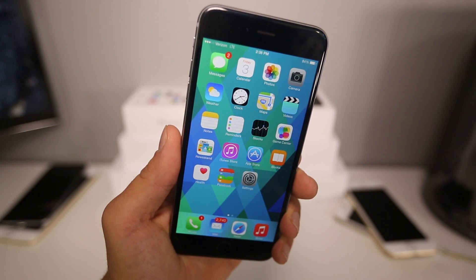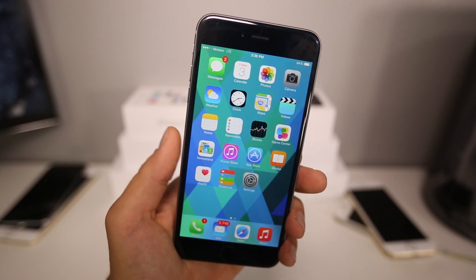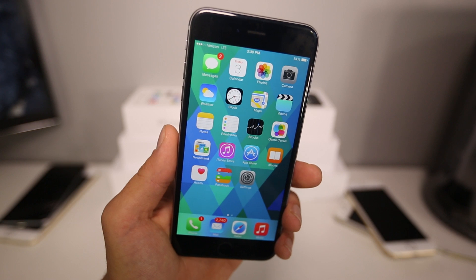What's up guys, EverythingApplePro here and looks like it's that time of month again — the time of month when we find a new iOS bypass.